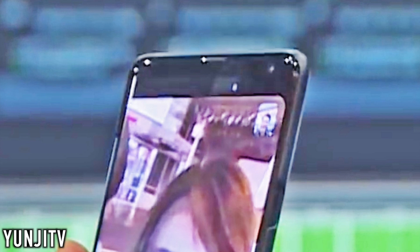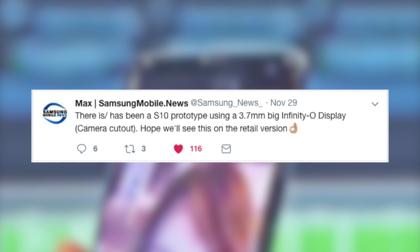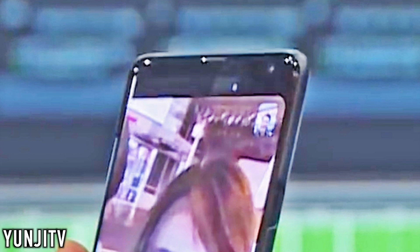It seems like there is a hole towards the right of the phone. As mentioned by samsungmobile.news, there is a prototype of the Galaxy S10 with a 3.7 millimeter hole on the front, so this could be our first — not so clear — look at that.